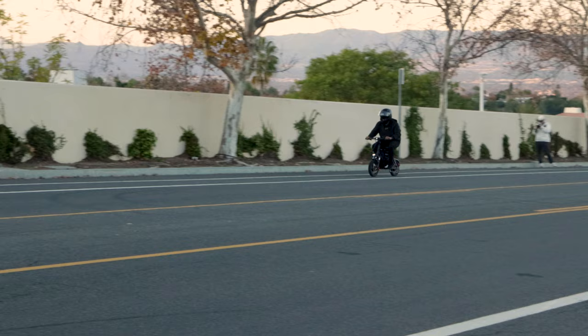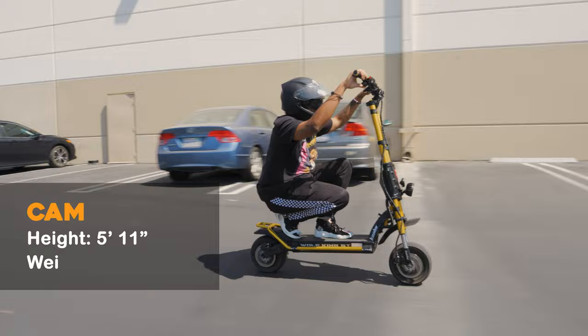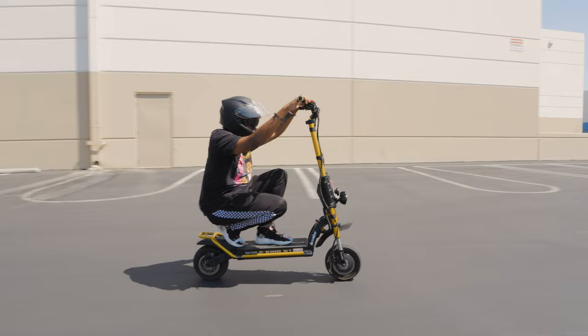First up is the Cabo Wolf King GT. With its powerful dual 2,000-watt motors and a carrying capacity of up to 330 pounds, this beast should have no problems taking on hills. Let's see how it does.